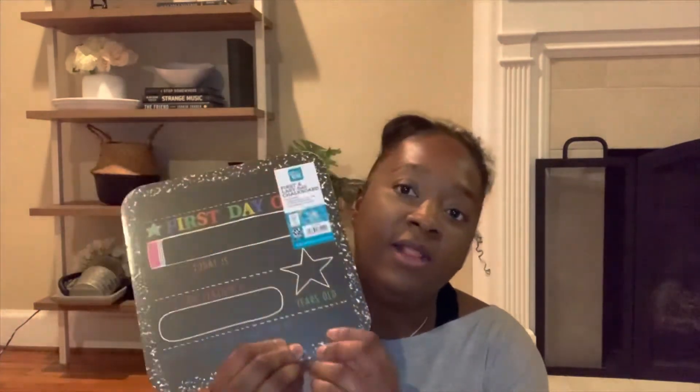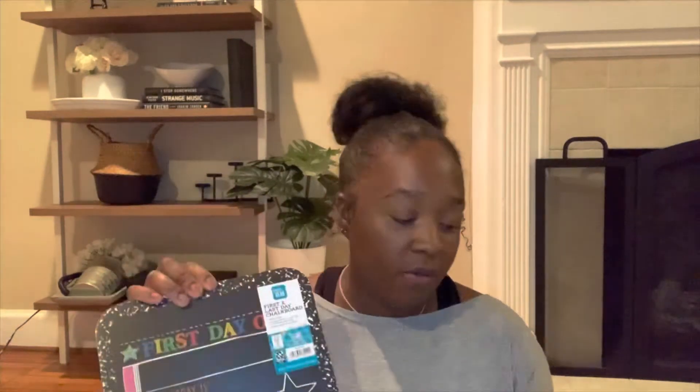Walmart also had this — I have a letter board that I used last time, but I figured this would be easier to use. I grabbed it. It has the first day on one side and the last day on the other side that you can fill out with whatever you want. I'm most excited for this dry erase board for myself — I'll be writing and jotting down stuff, and I think including the kids to try to write on here would be really exciting. I'll be using this a lot.